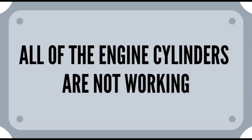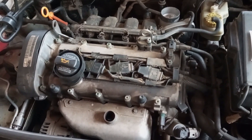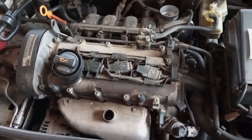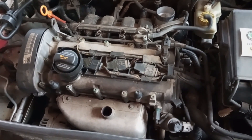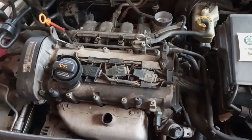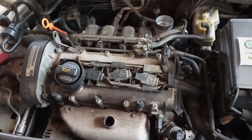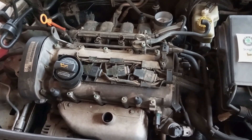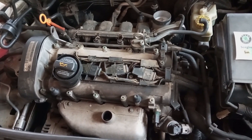All of the engine cylinders are not working. At this point, the ignition coil is probably totally failing, resulting in one or more cylinders not working. You'll notice this by the violent shaking of the engine in the engine bay and the strange sounds it produces. Instead of the standard purring and smooth running of the engine, it will sound like the engine is coughing and stuttering. It will produce a sharp clunking and thumping noise.